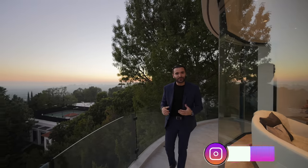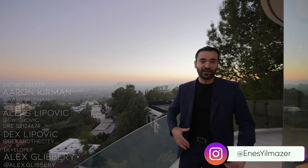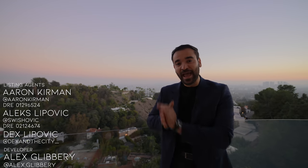All right, everyone — that's it for the tour. What an amazing property. I want to give big thanks to Dex and Alex for getting us in here and allowing us to tour their amazing listing. As always, you can find more information about the property down in the description of this video. If you enjoyed the tour, make sure to give us a like, subscribe to our channel, and we'll see you guys next week.